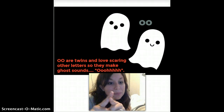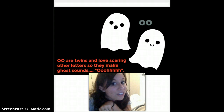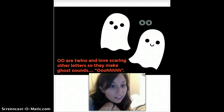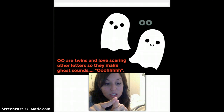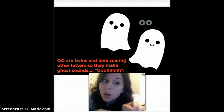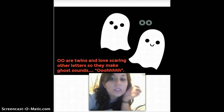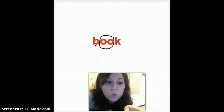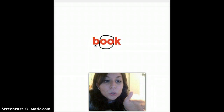We have O-O when they come together. O-O are twins, and they love scaring other letters. So they make ghost sounds when they're together — if you ever have O-O next to each other, they're twins who like to play pranks and they go 'ooo.' Like this word: B-OO-K. Book.